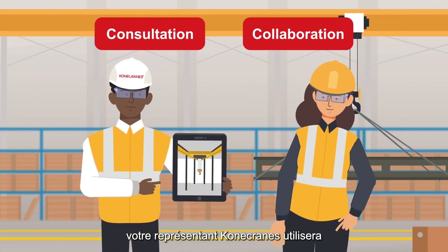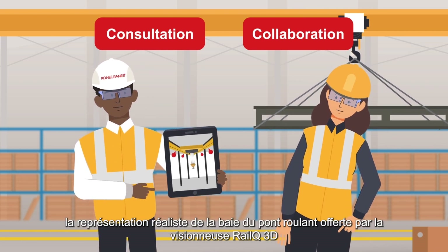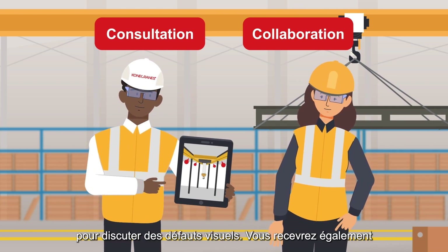During the post-survey consultation, your Kona Cranes representative will utilize the RailQ 3D viewer's realistic representation of the crane bay to discuss visual defects.